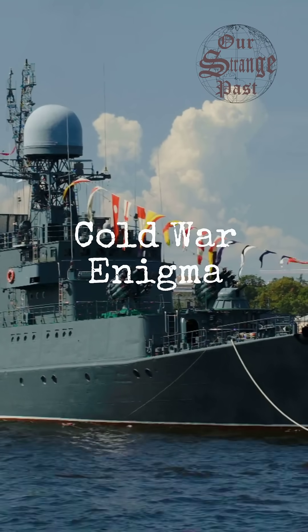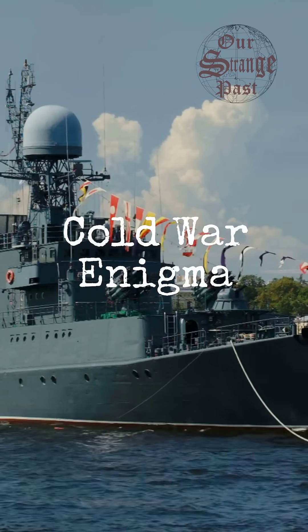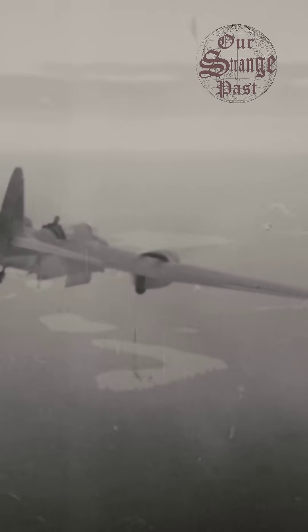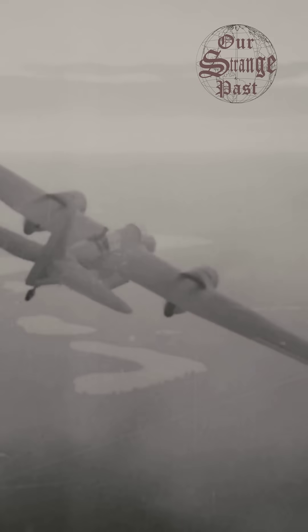Did the Soviets build a secret weapon that wasn't quite a ship or a plane? Prepare to uncover the mystery of the Lun-class Ekranoplan, a true Cold War enigma.